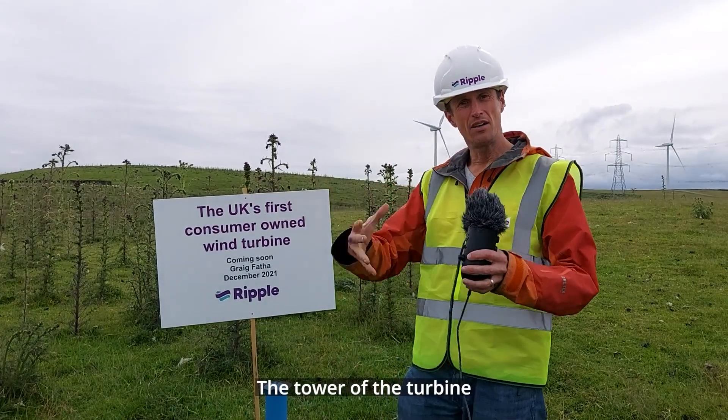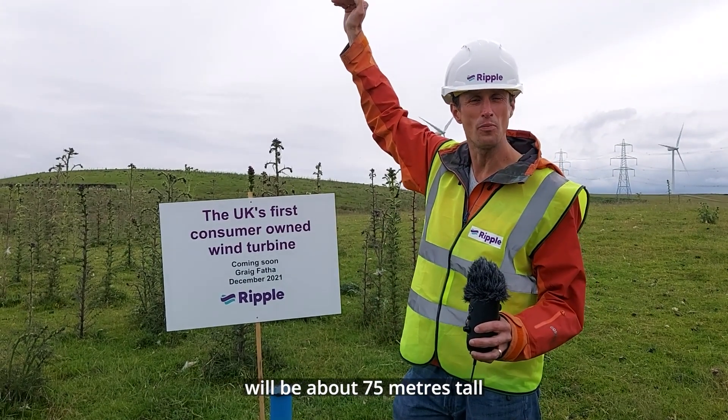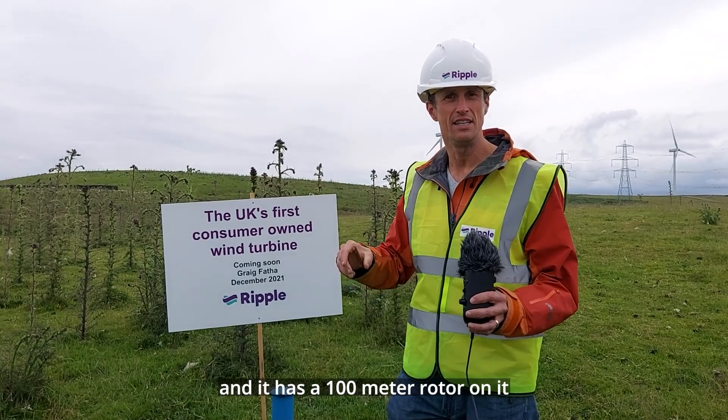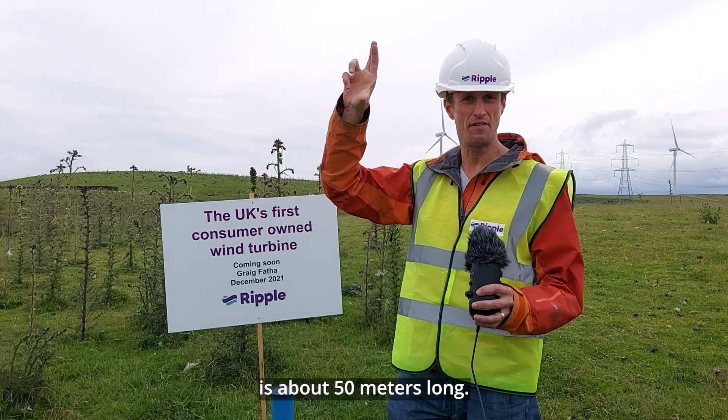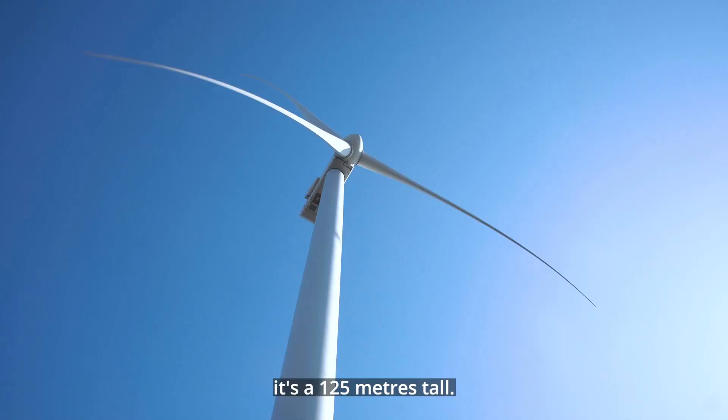The tower of the turbine — the solid bit — will be about 75 meters tall, and it has a 100-meter rotor on it, so each blade is about 50 meters long. From base to blade tip, it's 125 meters tall.